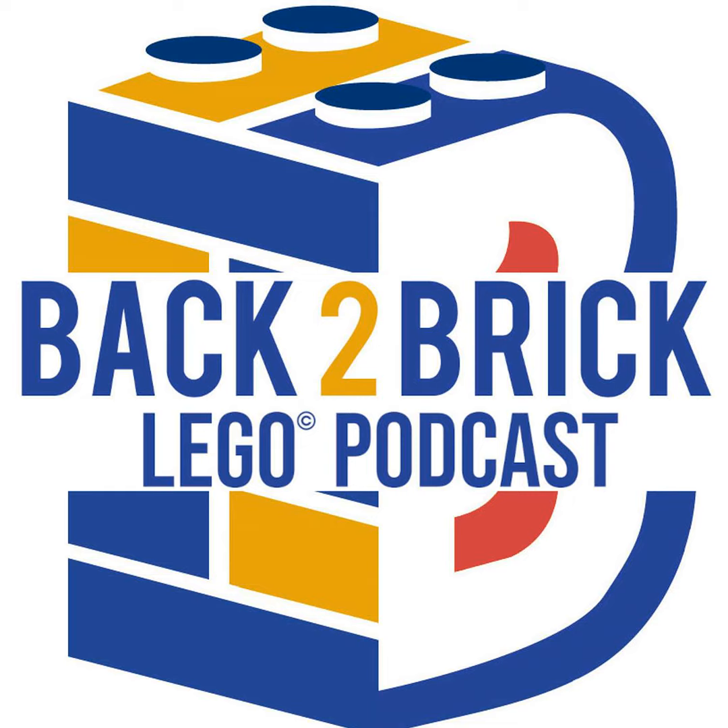That's your Bricking News this week — thank you so much for tuning into the podcast. Make sure you subscribe to the podcast as well as the YouTube channel. You can also follow us on TikTok and Back to Brick 2 on Instagram. Now we're going to dive into our set reviews, starting with set 10298, the Vespa 125.